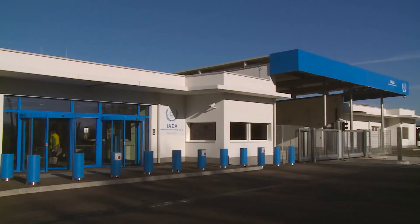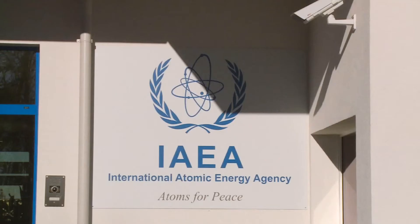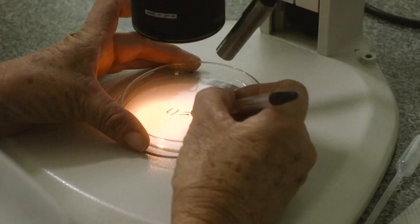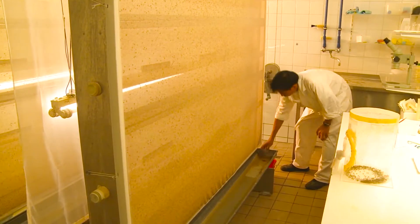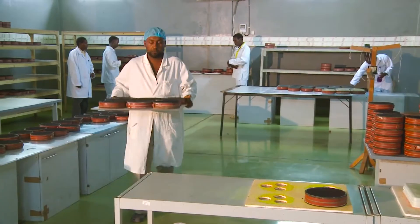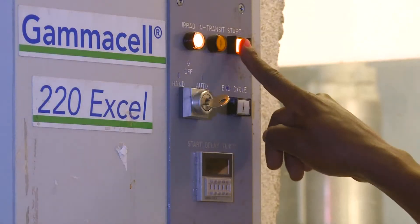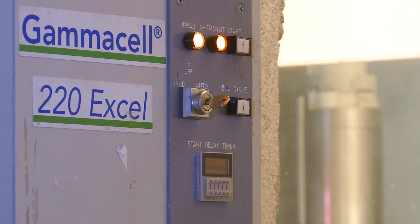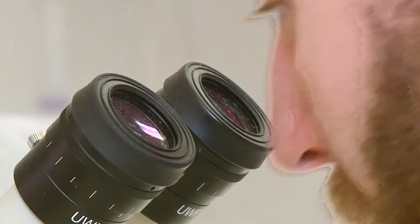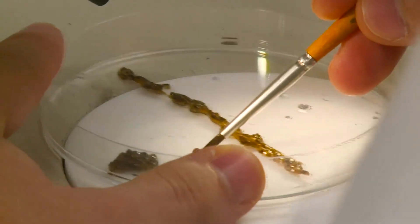The International Atomic Energy Agency, the IAEA, and the Food and Agricultural Organization, FAO, have responded swiftly to the Zika crisis. These UN agencies came together to make available a nuclear technology that controls pests by rendering the males infertile with radiation. This is called the Sterile Insect Technique, or SIT.